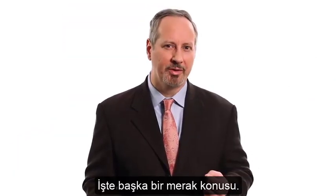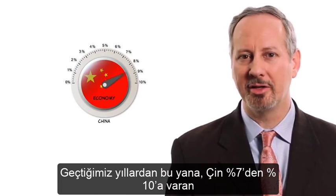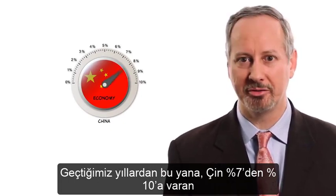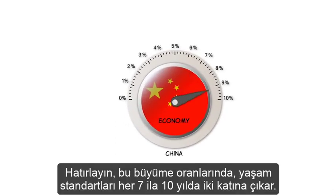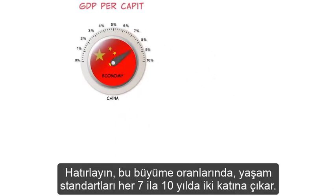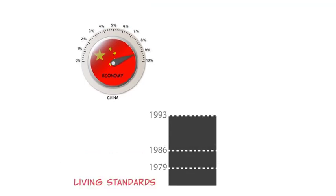Here's another puzzle. In the past several decades, China has been growing at astonishing rates — 7 to 10% per year. At those rates, the standard of living is doubling every 7 to 10 years.